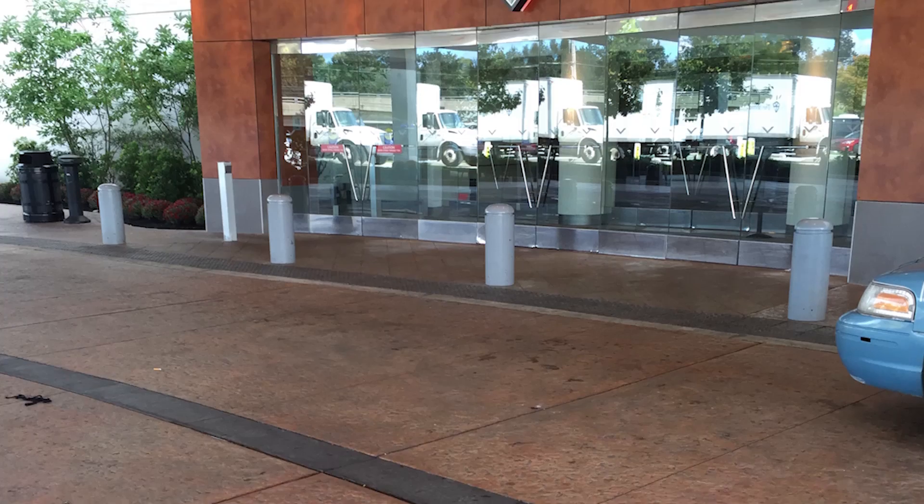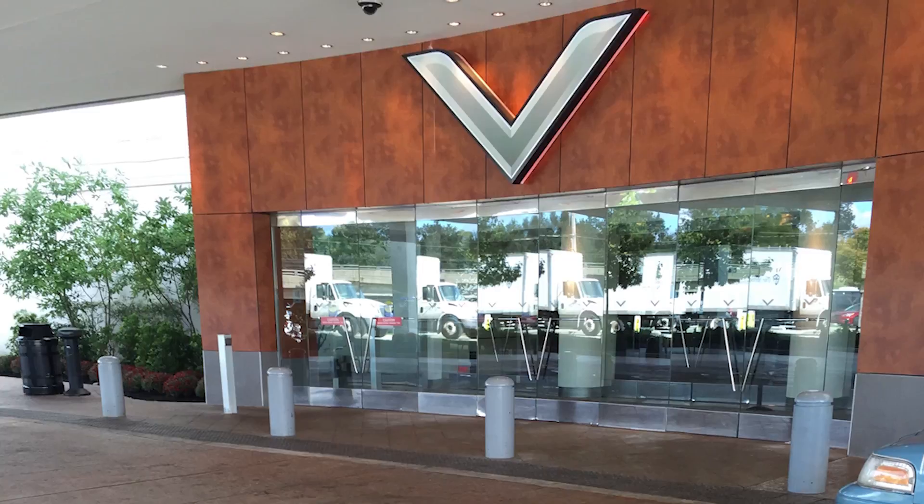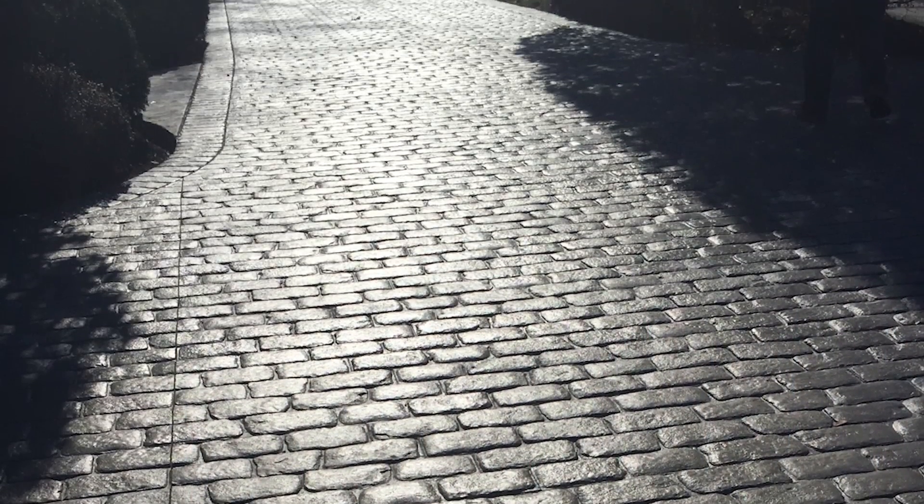Dave Porter with Vouch Video. When it comes to commercial concrete contractors and residential patio builders in Bucks County, Montgomery County, Mercer County, even Delaware County in Philadelphia, I could not be standing with a better industry pro. I'm standing with Chris from Architectural Concrete Design.